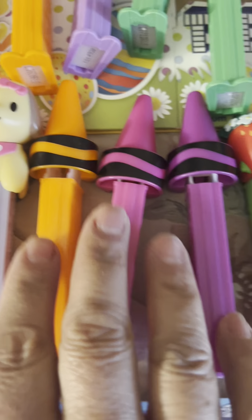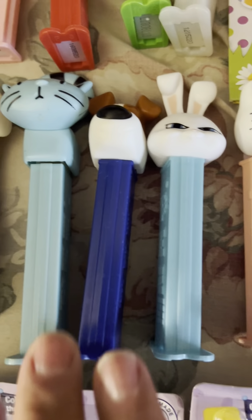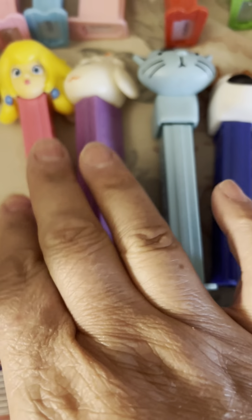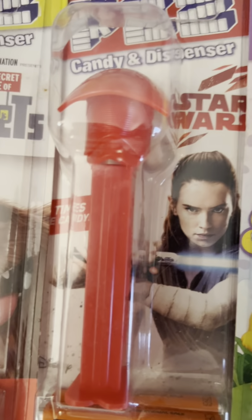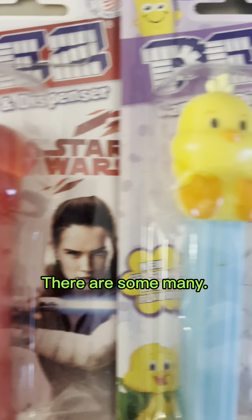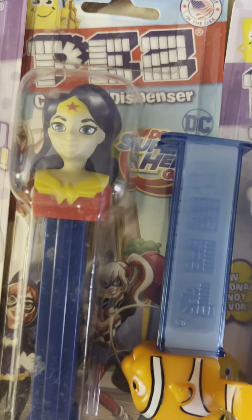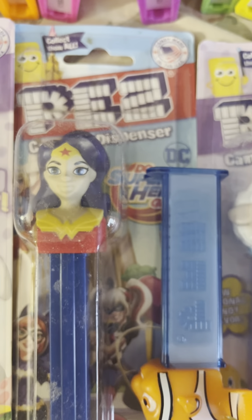We got the crayons — I'm missing some of the crayons. I have all the Nintendo ones and there's some Star Wars chicks. These I have three of them — either someone gave to me or I bought.